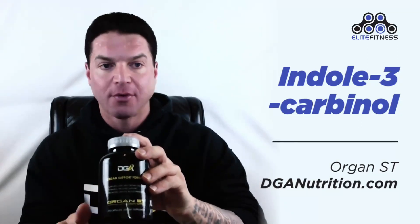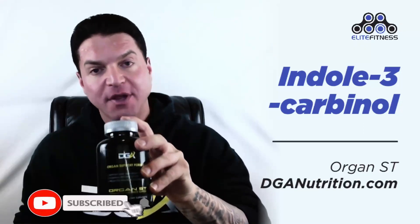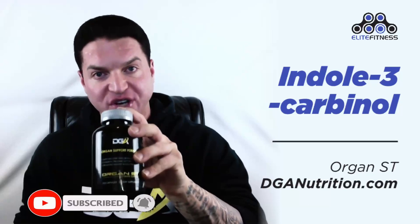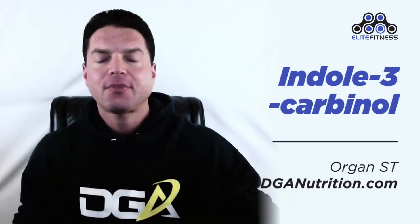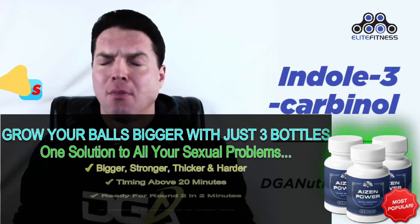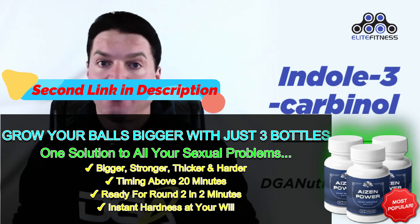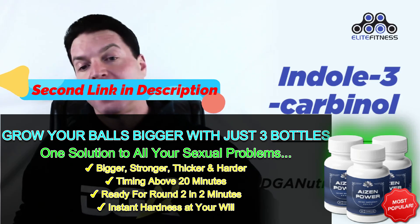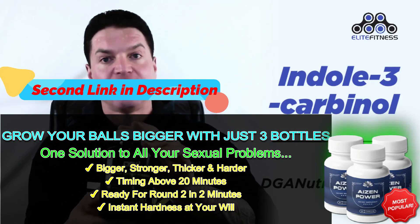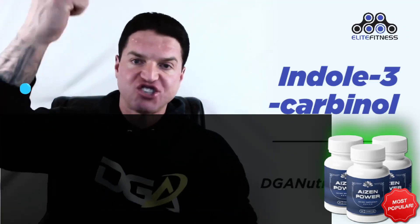Indole-3-carbinol is a must and it is in Organ ST at dganutrition.com. You're going to get about 200 milligrams of indole-3, which is more than enough in every serving, and it's going to do wonders for you on your cycle and in post-cycle therapy. That being said, stay tuned for plenty more to come — Dylan Gemelli signing off.